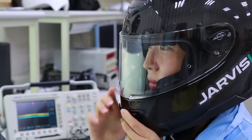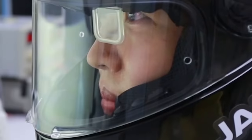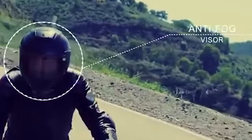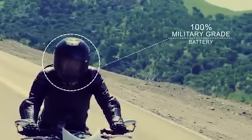Among other notable features is a high-resolution camera that provides a 360-degree view. Jarvish is rugged, lightweight, and has a noise reduction option too. You can order it at a price ranging from $700 to $1,600, depending on the number of functions.